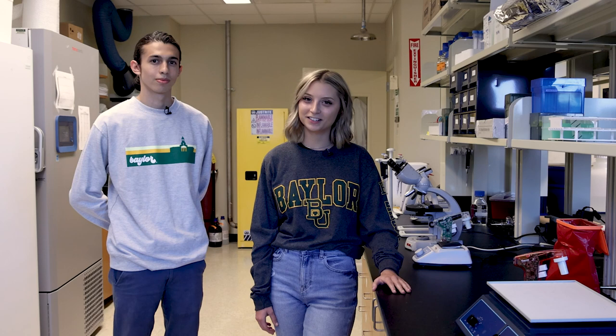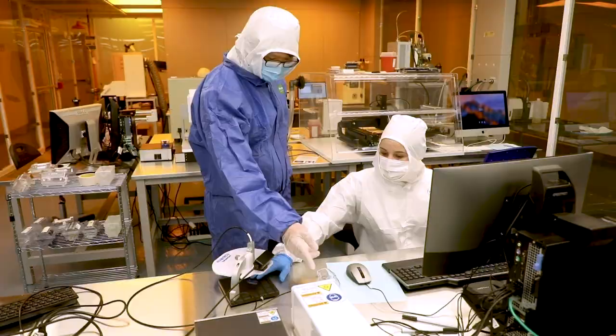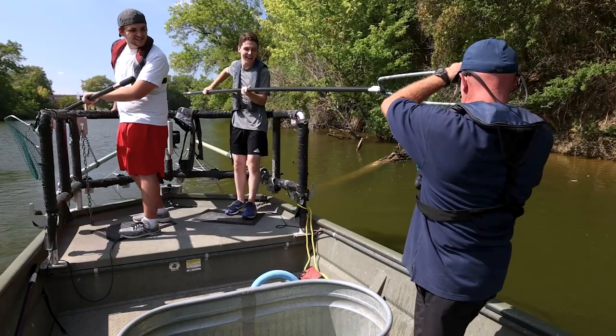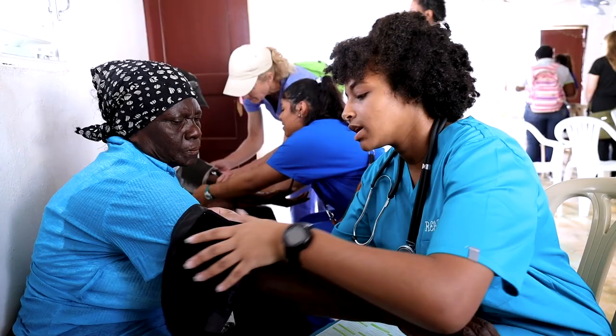Being R1 means that Baylor University has great labs and great equipment. And if you want to get the best results and the best experience, you need to have the best equipment — and that's why Baylor invests in these labs. And it's not just labs like this; it's labs all across campus. Sometimes they'll go out to new places like rivers and lakes, and some healthcare organizations will even travel to new destinations.